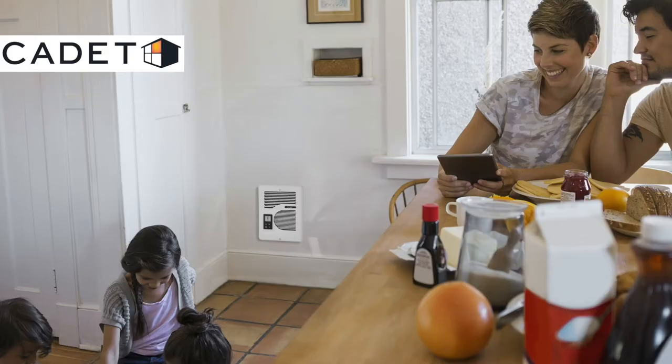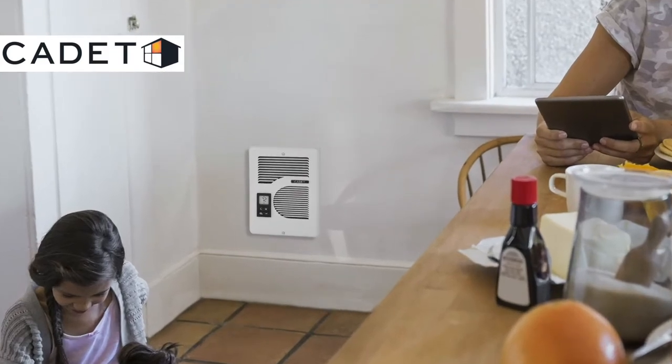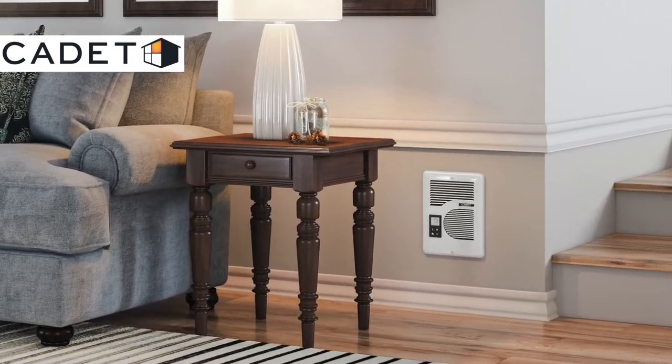At Cadet, our full line of compact heaters will fit almost anywhere and install as easy as a light fixture. Unlike a standard baseboard, they allow you to place your furniture anywhere you want, and they're way more efficient.